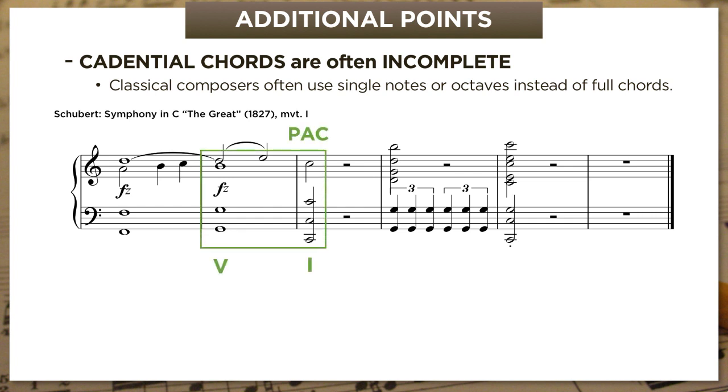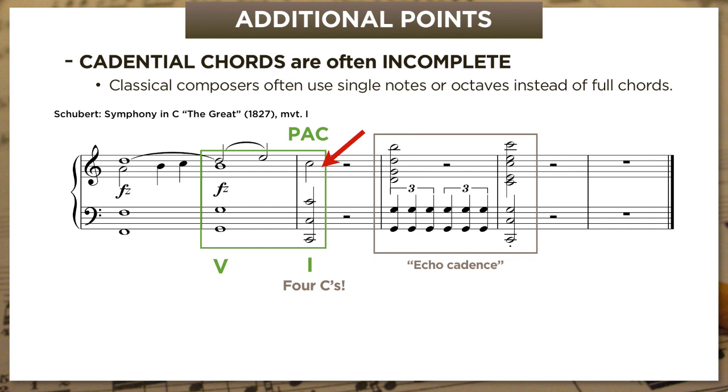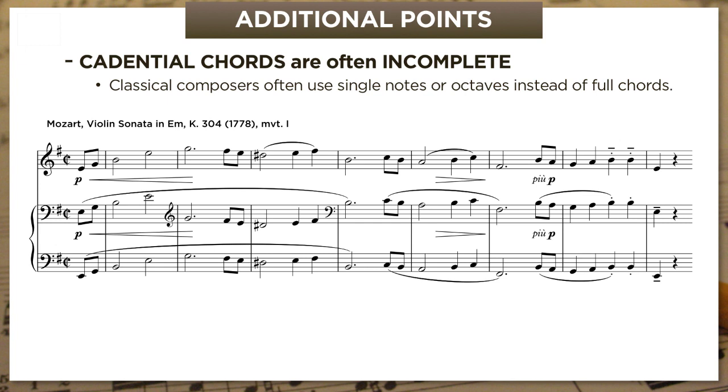In the last video, we listened to the very end of the first movement of Schubert's C major symphony. At the climax, he gives us a huge PAC, followed by a sort of after-cadence or echo cadence. But the tonic chord here is decidedly incomplete—instead of C, E, and G, we just have loud C naturals in four octaves. The effect isn't as if something was missing; it's actually a much heavier, stronger, and more conclusive sound than a full chord would have been. For a more extreme case, let's look at the opening of Mozart's E minor violin sonata. Here he gives us the main theme all by itself in three different octaves, ending with a drop from scale degree 5 to 1—obviously intended to sound like a perfect authentic cadence—but again, there aren't actually chords to speak of, just B in three octaves falling to E. And that counts as a PAC.